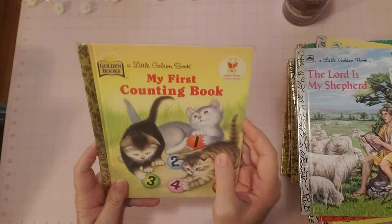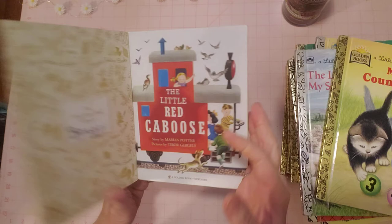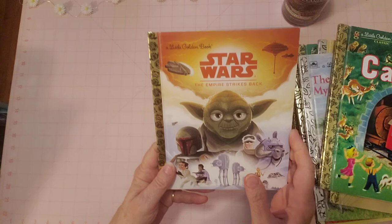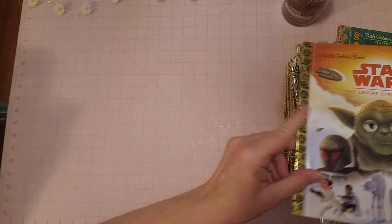'The Lord Is My Shepherd' and 'My Counting Book' — she is counting all the animals and birds, very nice, no problems. 'The Little Red Caboose' — very, very good, there is a name inside, but otherwise in very good condition. Last but not least — 'Star Wars' — a really cool one, very nice, no name, looks good.